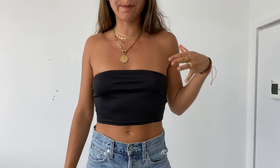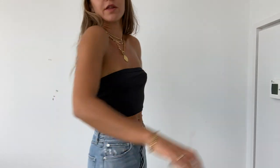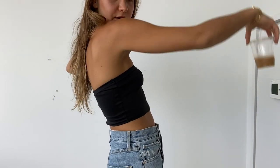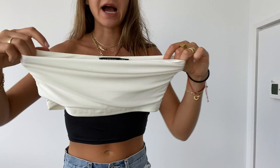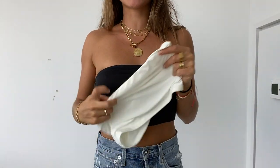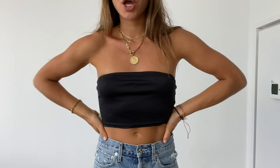So everyone needs a good bandeau. This one is from Nasty Gal. I wear this one all the time — I also got it in white. This is the white one. I love wearing this white one with like baggy white trousers, it's really cute. So these two from Nasty Gal are great. This is like an absolute wardrobe essential for me.